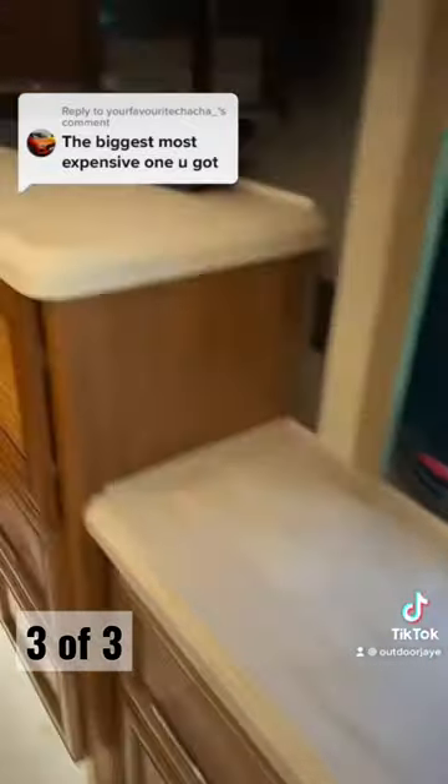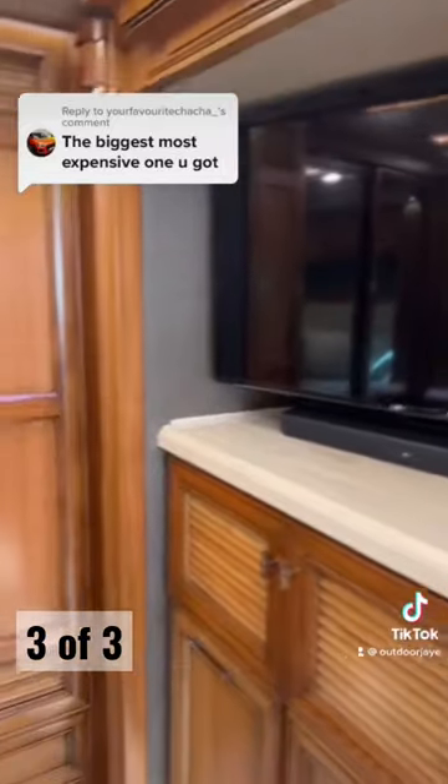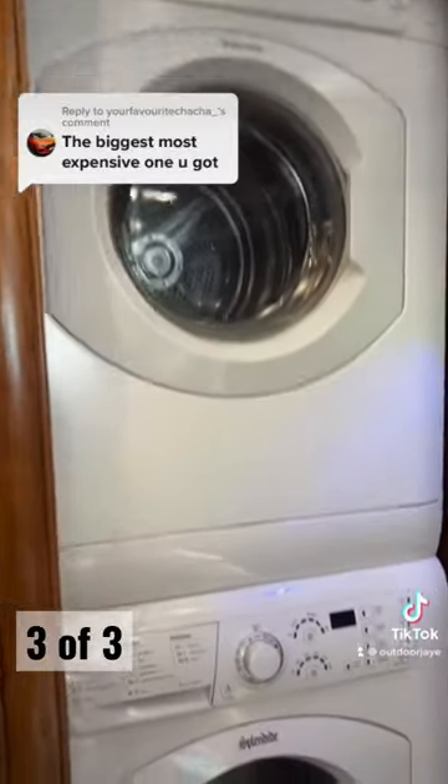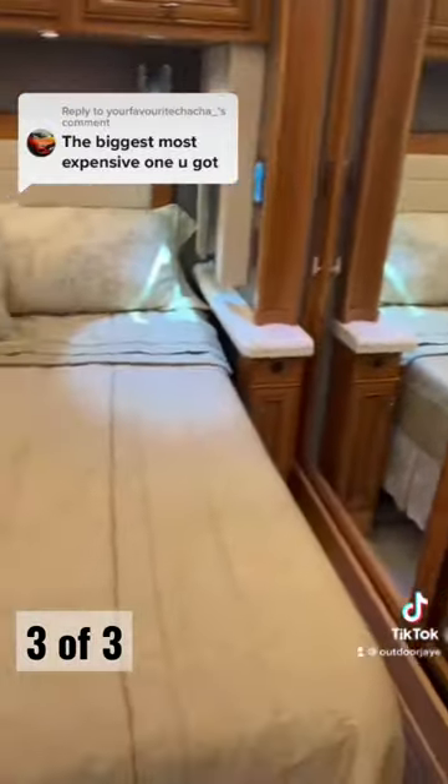Bedroom — more Corian countertops, more good woodworking, another LG Smart TV. Of course you have a washer and a dryer. Why wouldn't you have a washer and a dryer? Big closets, king-size bed.